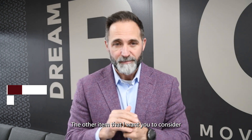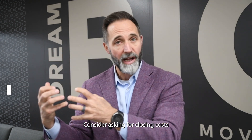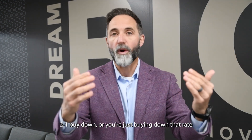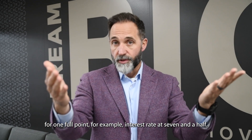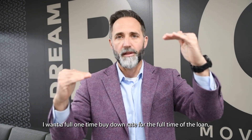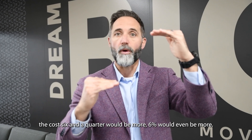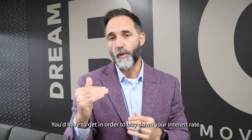The next item to consider is buying down the interest rate. Ask for closing costs that will assist in buying down that rate. There are different types of buy downs: a 3-2-1 buy down, a 2-1 buy down, or buying down the rate by one full point for the life of the loan. For example, if the rate is seven and a half, you could buy it down to six and a half or six and a quarter. The lower you go, the more it costs.